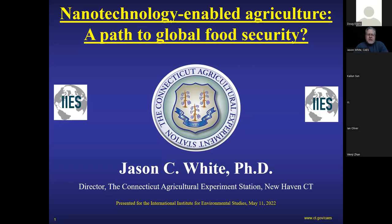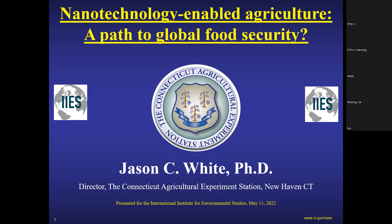Every state in the US has an Agricultural Experiment Station, but Connecticut is a little odd because the original statute said we had to be an independent state agency. Every other experiment station in the other 49 states are parts of the land-grant university system, so all of my colleagues as directors are actually deans of colleges of agriculture. In Connecticut, we're actually a state agency — more like a research institute — which influences some of the things that we do.